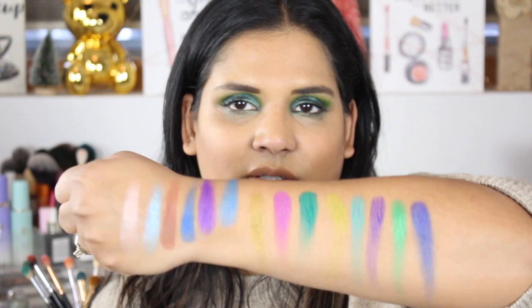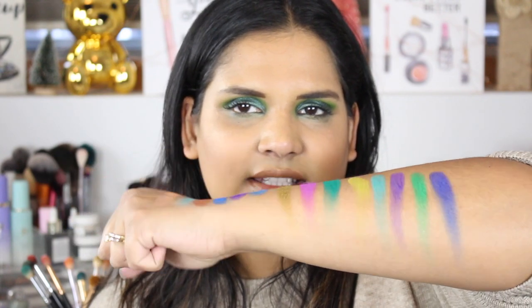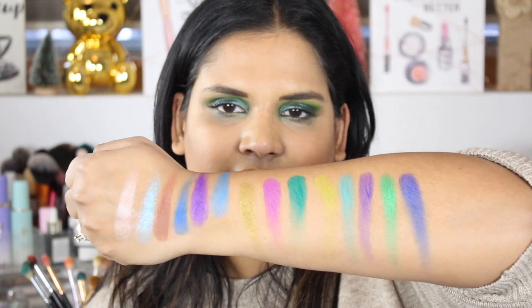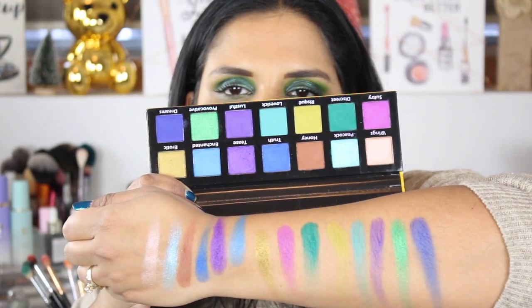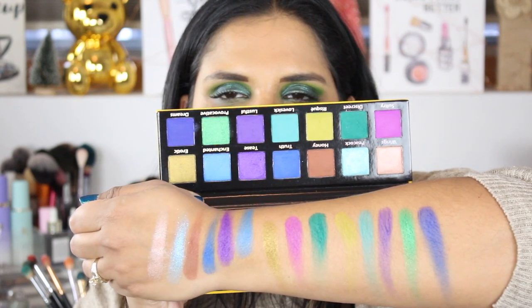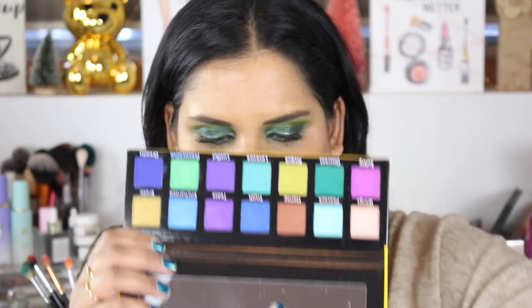These did swatch really beautifully so I'm excited to play with these. Let me show you guys the palette one more time as well. Okay, so that is the first one — and then let's do this one, it's called 80s Baby.